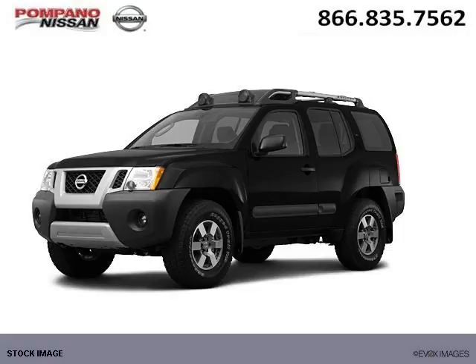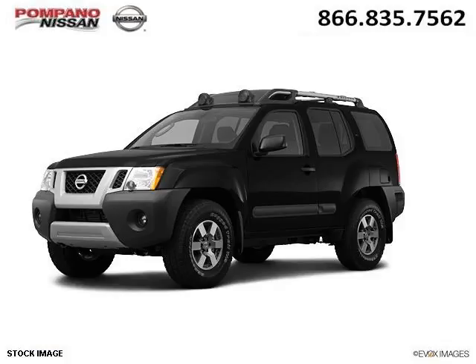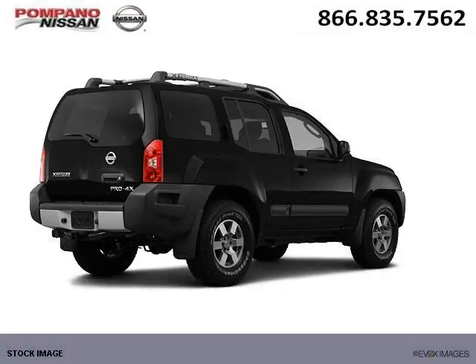Do you want to stretch your purchasing power? Well, take a look at this outstanding 2012 Nissan Xterra. This Xterra would look so much better with you behind the wheel instead of sitting on our lot.